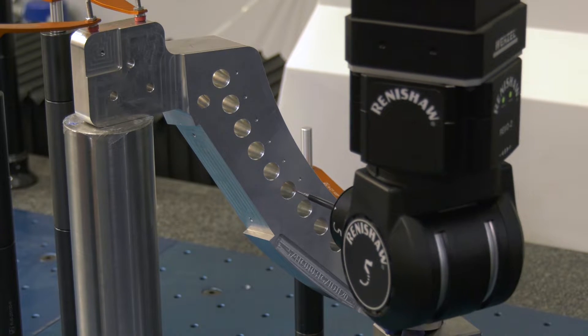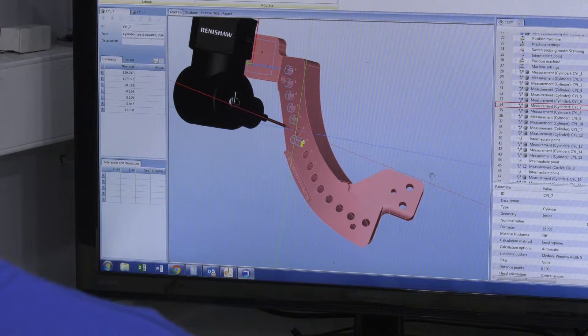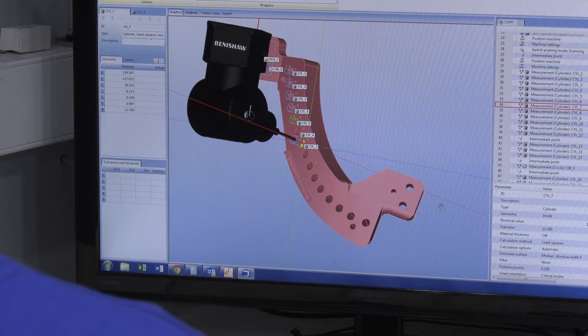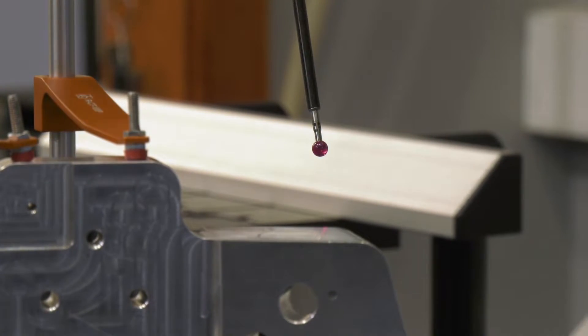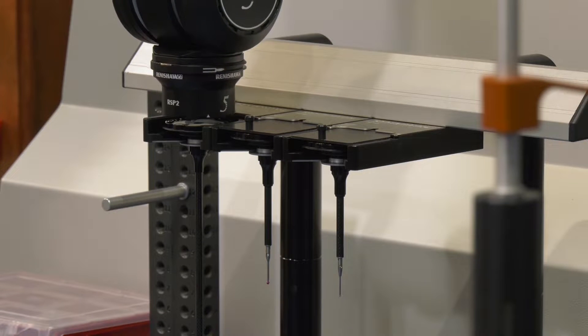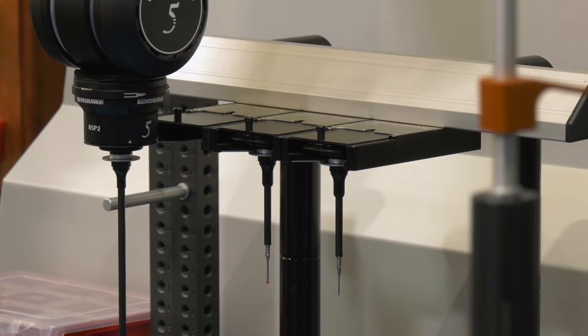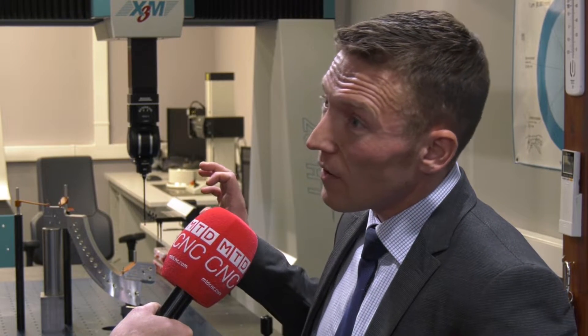The key benefits include adding to their existing capability: throughput, ease of use, and reduction on fixturing. Because it's an infinitely indexable head, you're not restricted to the 7.5 degrees of the previous probe head iteration. There are other sensors you can add on — a surface finish probe and a vision system for non-contact measurement. It's the next logical step in getting the best out of the equipment you've already got.